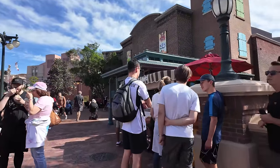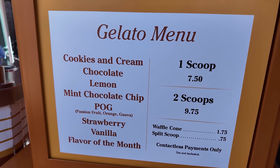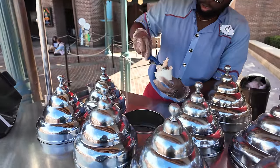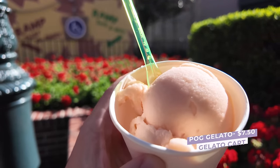On the way to our next stop, we are passing by Muppets Courtyard where they have a gelato cart which I have actually never gotten anything from because I think it is very, very overpriced. But on a day where I'm trying to get the most expensive stuff in the park, that is perfect. This gelato cart is actually creating quite the buzz because they have a Pog-flavored gelato. Pog is a very popular breakfast juice here at Disney World — it's passion orange guava juice. Very popular at any restaurant you go to for breakfast. So I imagine in gelato form it would be really good.